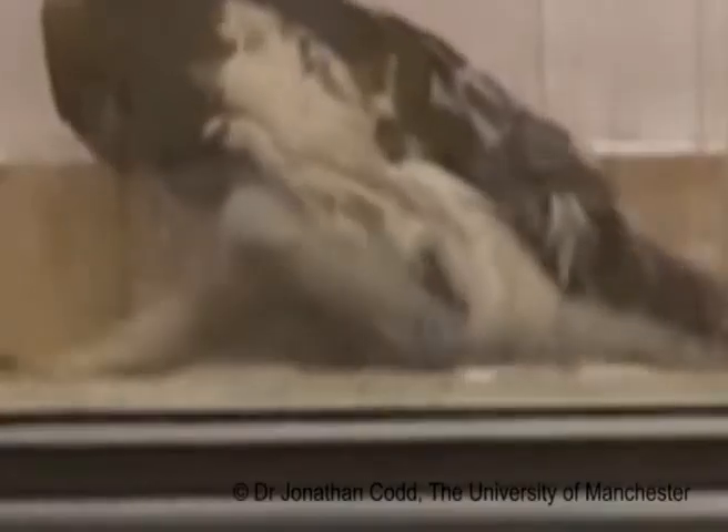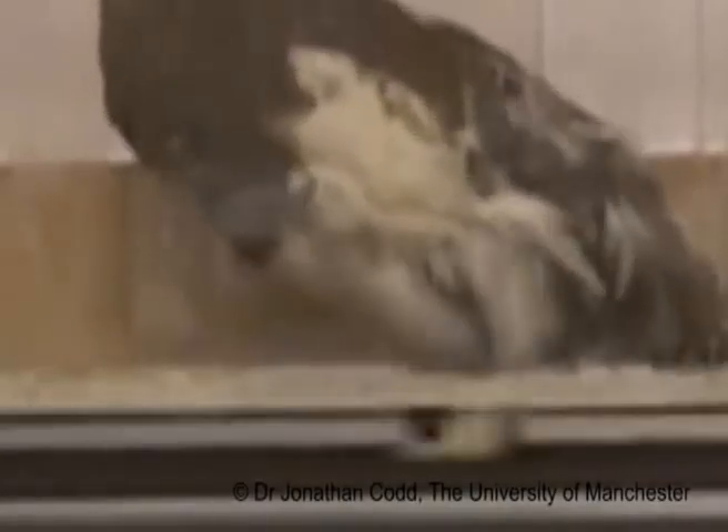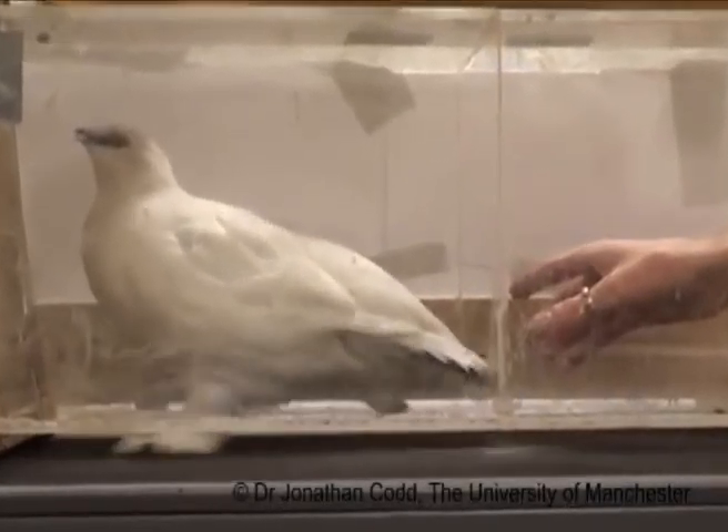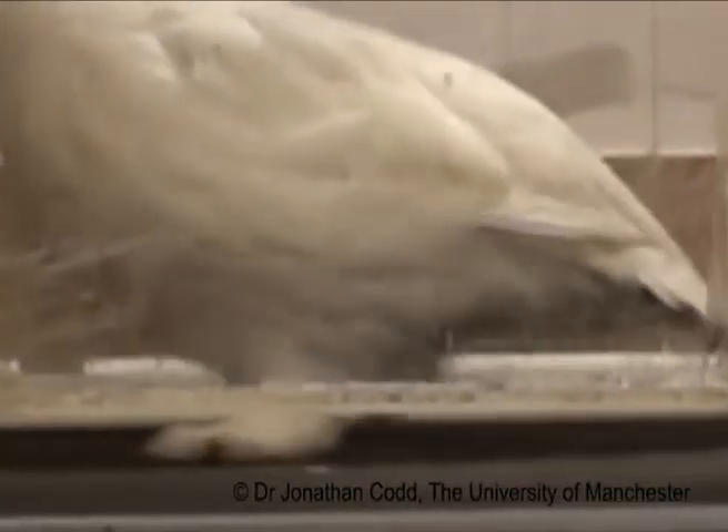The way we're able to study this is we actually train these birds to run on a treadmill. We have them running inside a clear perspex box. By analysing the air in the box when the bird is running at different speeds, and when the birds are thin in summer and fat in winter, we're able to calculate the amount of energy that these birds use to run and move around under these different conditions.